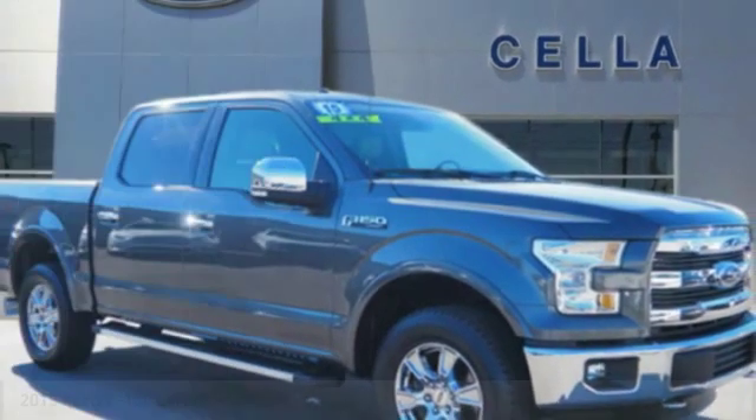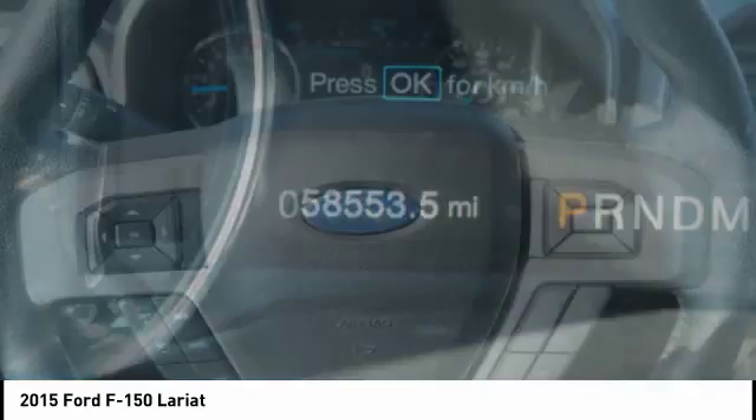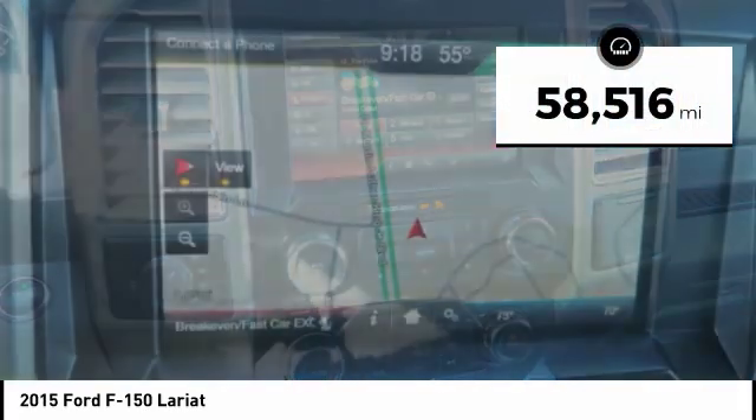Looking for the right vehicle? Check out the 2015 F-150. A Ford F-150 knows how to handle any situation — it's built to follow orders. No whining. This vehicle has less than 60,000 miles.